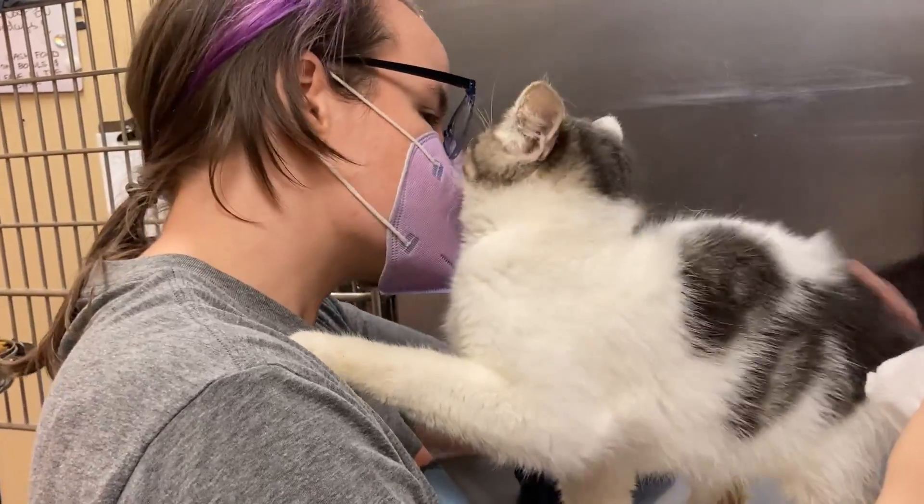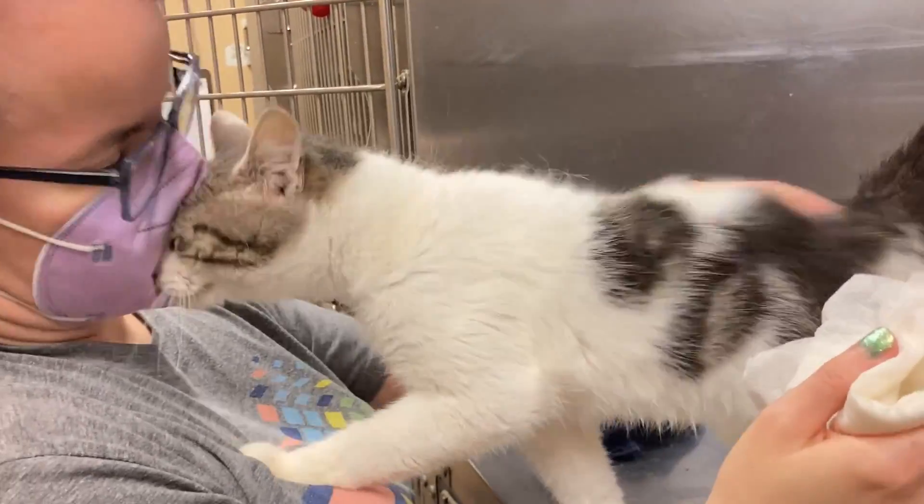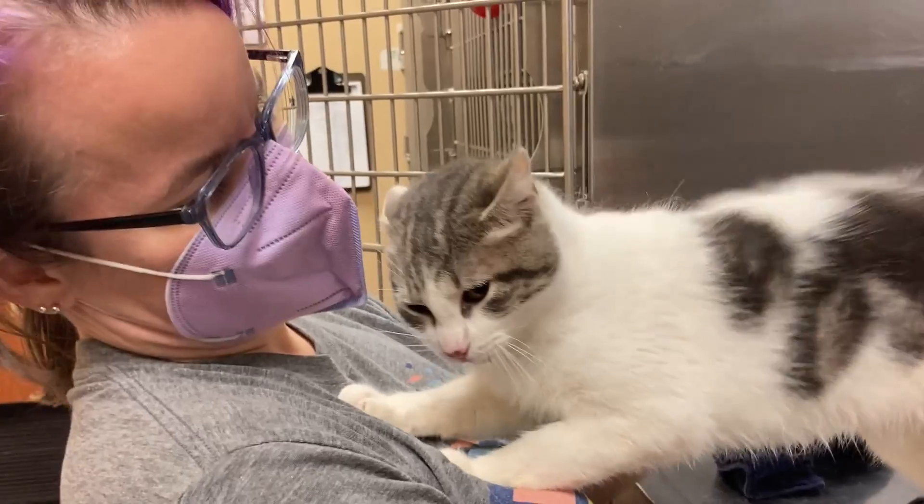He is a very warm, affectionate cat and makes up for it. And if you're watching this video, consider adopting him. Please adopt this cat — he would not stop screaming.